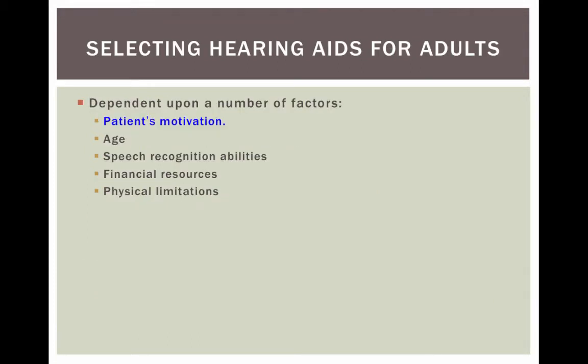Selecting a hearing aid for an adult depends on a number of factors. The first is their motivation — if a person isn't willing to wear a hearing aid, there's no sense getting them one. Age is also a factor, as are speech recognition abilities and financial resources. These hearing aids are very expensive, costing $1,000 to $3,000 per aid. There are also physical limitations — those with dexterity issues will have trouble manipulating very small hearing aids.